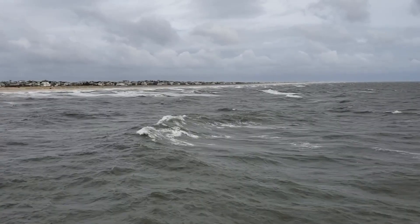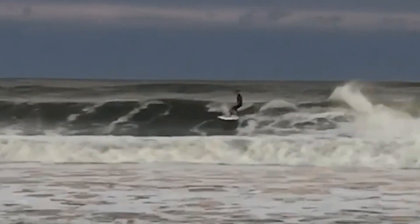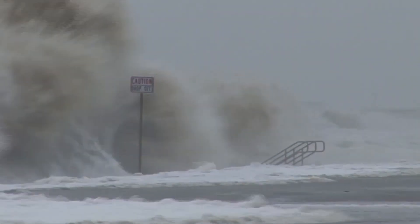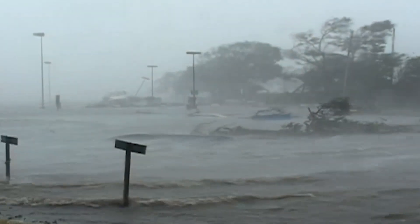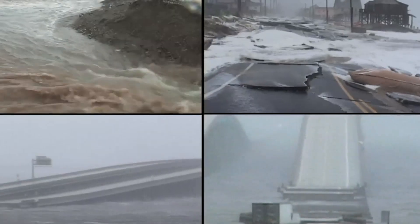Waves are a defining characteristic of the seashore and a source of recreation to beachgoers, but they can also cause significant damage during extreme storms, drastically eroding sediment while pounding the shore relentlessly. Such storms can also carry waves much farther inland, bringing severe flooding and destroying near-coast houses and infrastructure.